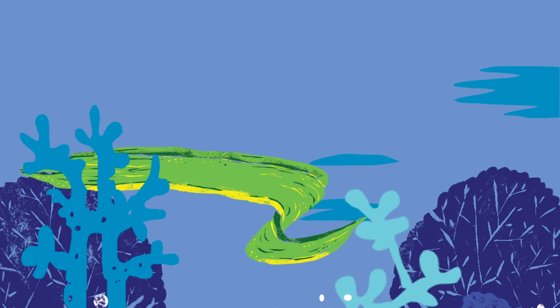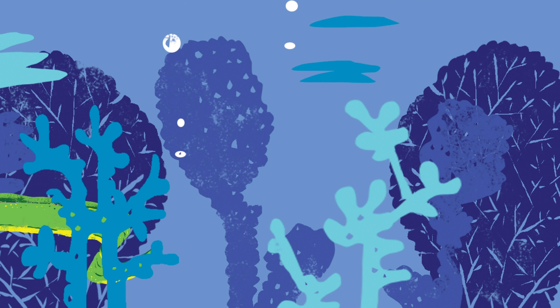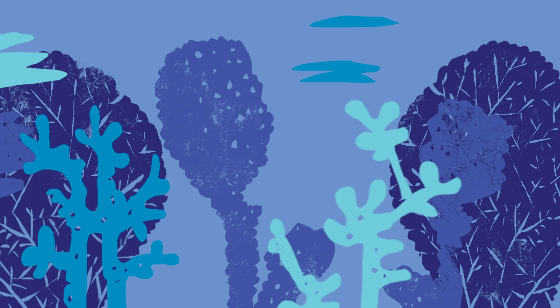More animals are hiding. What do you see? I see green. A pointy face. Moray eel. Moray eels like to hide among the rocks and coral. They catch their prey by surprise.